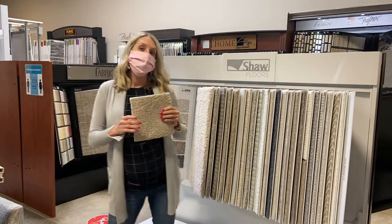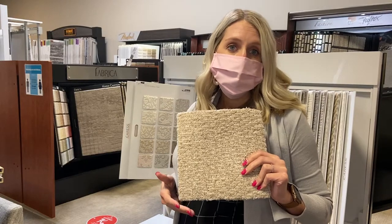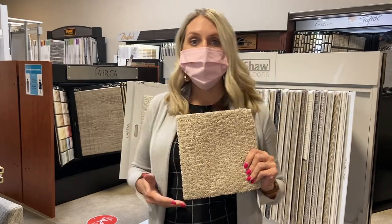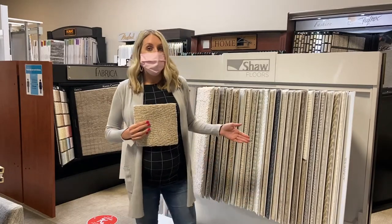Some other fiber types, such as polyesters, can be deceiving and feel really nice and dense. But after a little foot traffic, you'll start to see wear patterns and matting or crushing. Most carpets are treated with stain protectants. The newer nylon fibers do an excellent job with cleanability.